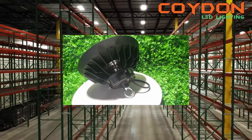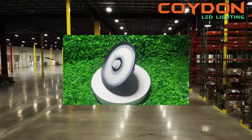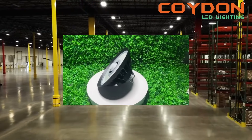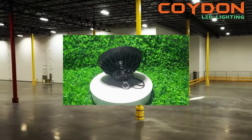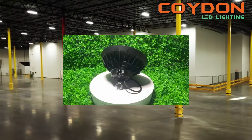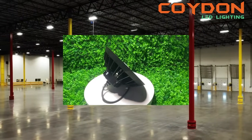However, with different power, color temperature, and beam angle options available, it can be challenging to know which UFO LED high bay light is best suited for your warehouse. In this guide, we will explore how to choose the best UFO LED high bay light for your warehouse and what features to consider.